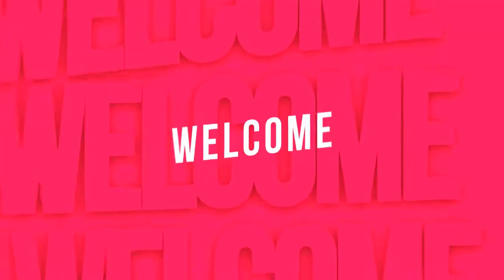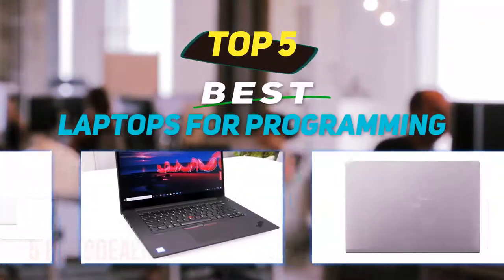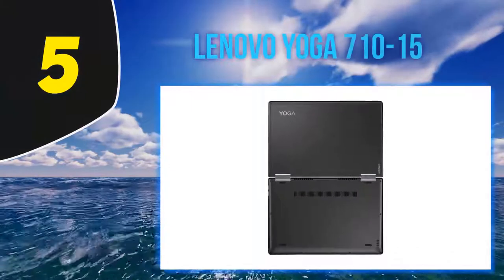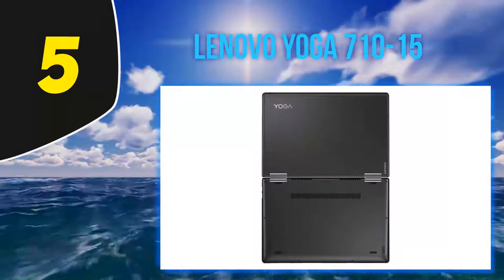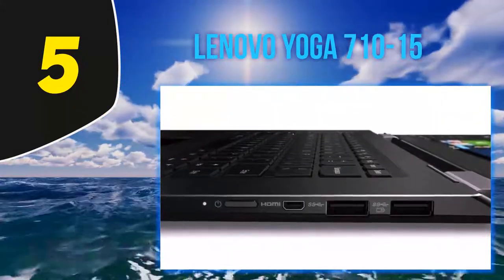Hey guys, welcome back to my channel. In this video I'm going to talk about the top 5 best laptops for programming. Starting at number 5: the Lenovo Yoga 710 15.